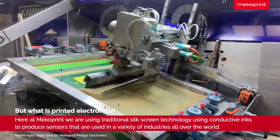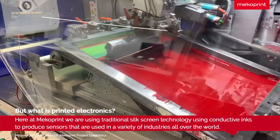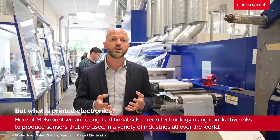But what is printed electronics? Well, here at Megoprint we are using traditional silkscreen technology, using conductive inks to produce sensors that are used in a variety of industries all over the world.